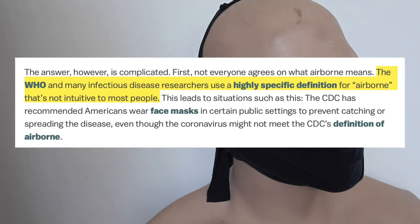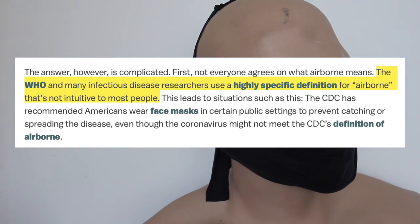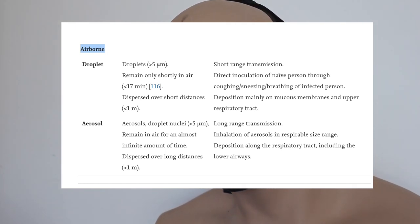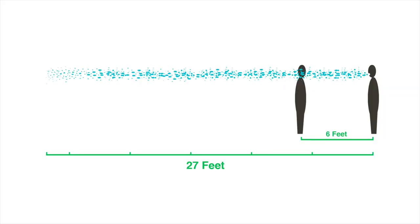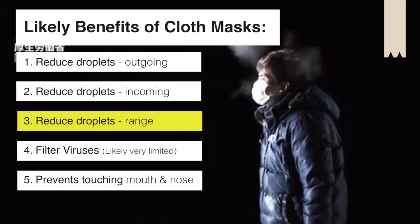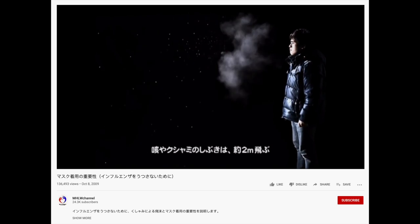Apparently the World Health Organization has a very specific definition of airborne. But if it's traveling in the air 27 feet — and that's aside from the effects of wind — and it can linger for a certain amount of time in the air, then yes, for me, in as much as I understand the word airborne, that's airborne. A homemade mask is likely to reduce the range of that cough, so again you protect people around you.